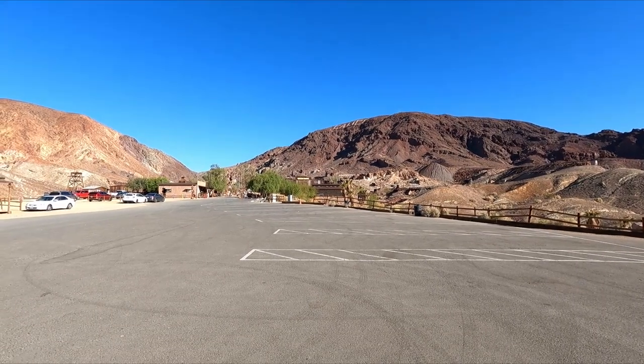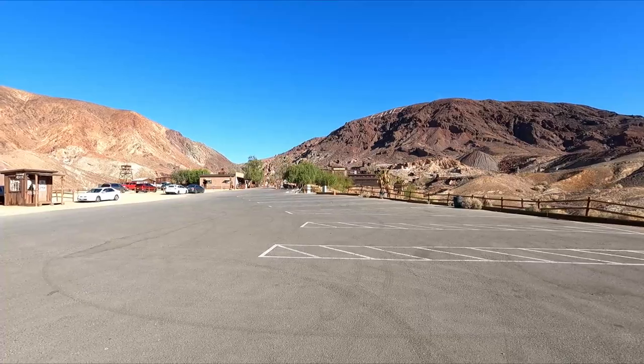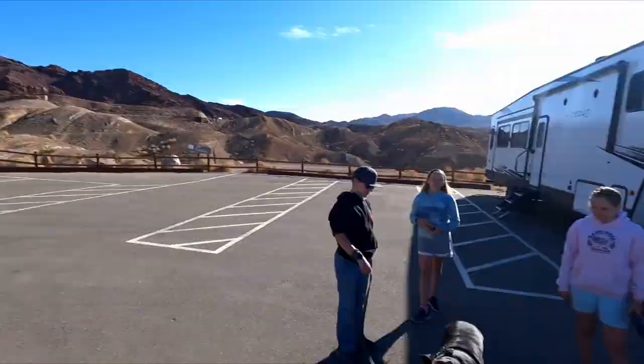Good morning, everybody. Today's travels bring us here to the Calico Ghost Town. We've got the dogs, we've got the kids, and we're about to go explore and have some fun, and we're going to bring you along with us. So let's go.